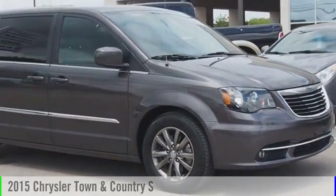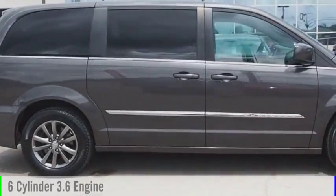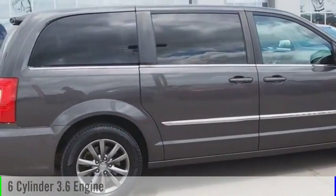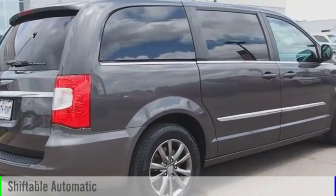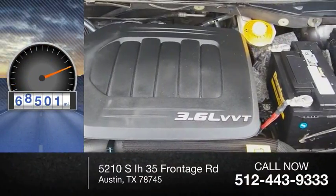With the 2015 Town & Country, this vehicle is powered by a front-wheel drive, six-cylinder, 3.6-liter engine, and comes with an automatic transmission. This vehicle has less than 70,000 miles.